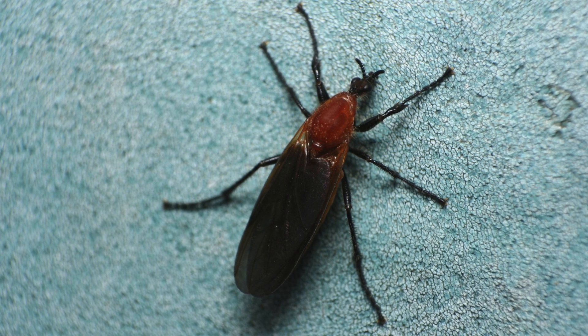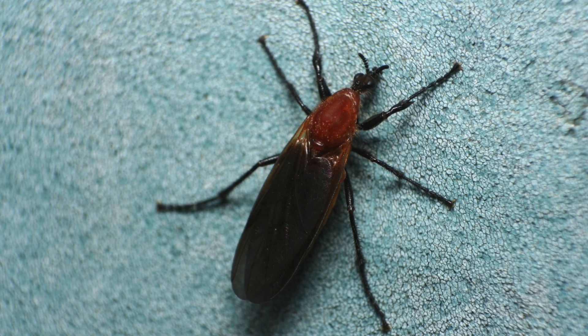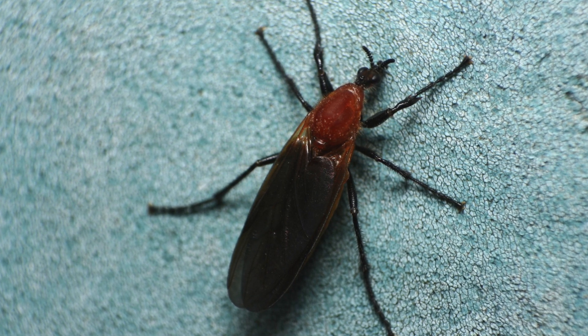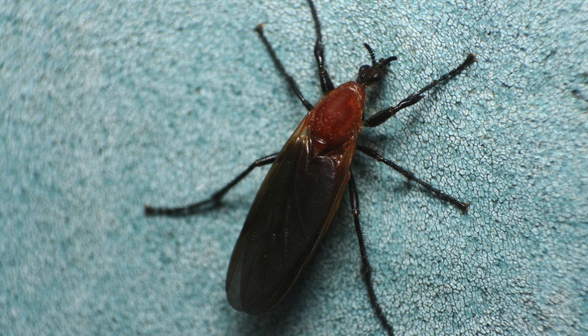These small flies are closely related to mosquitoes and gnats. The males are about a quarter inch in length, while females are one-third inch in length. There are two known species of love bugs in the United States. Originally it was believed that love bugs were invasive, having come from outside of the United States, but that is not the case.